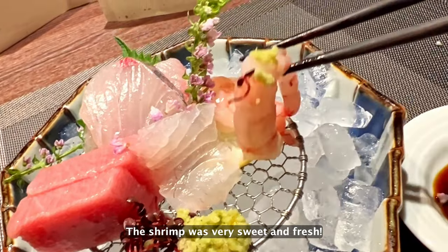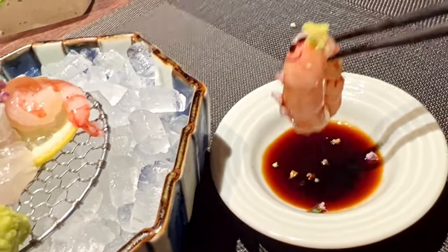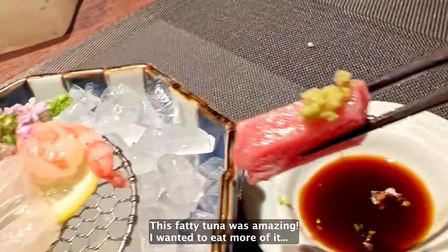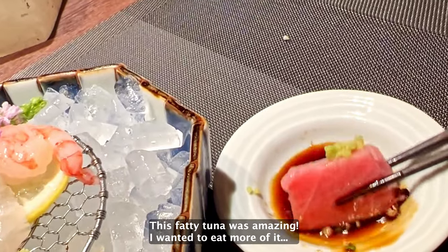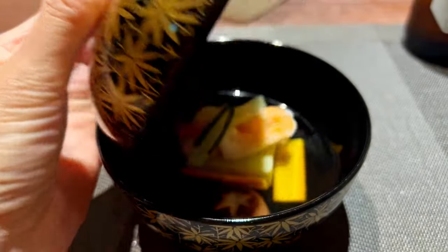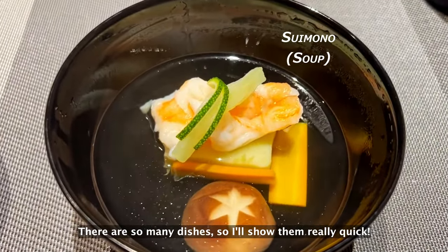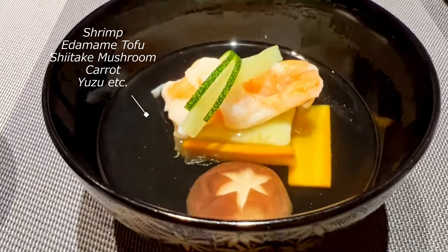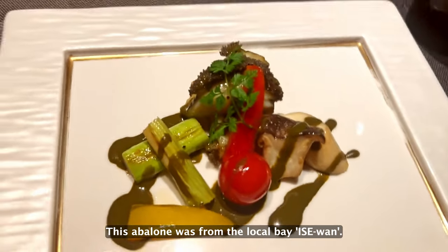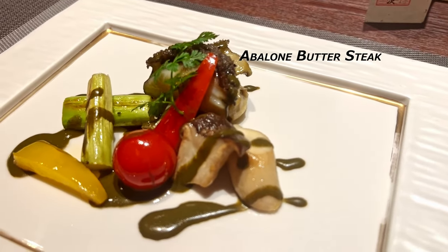The shrimp was very sweet and fresh. I stole my husband's shrimp sashimi too. This fatty tuna was amazing — I wanted to eat more of it. There are so many dishes, so I'll show them really quick. This abalone was from the local bay, Ise-wan. The sauce was made of abalone and was very dense and tasty.